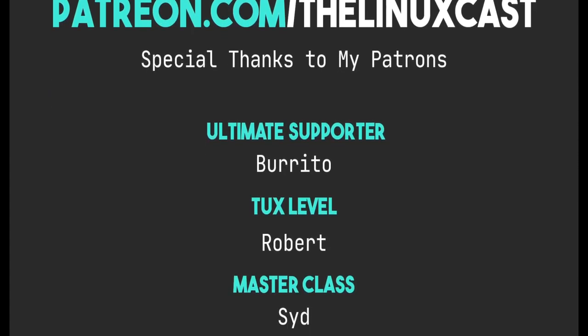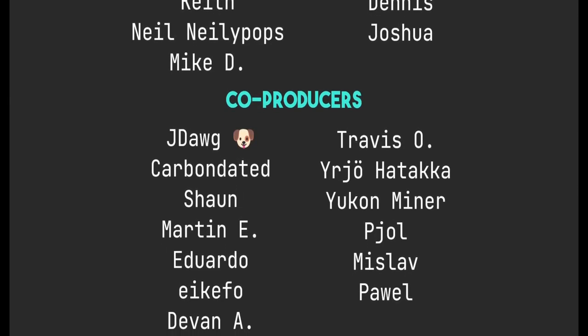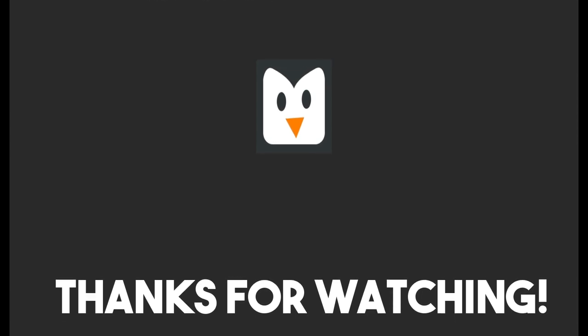That's it for this video. If you have comments on these applications or other markdown editor suggestions, leave them in the comments below. You can follow me on Twitter at The Linux Cast, or on Mastodon or Odyssey — those links are in the video description along with my other social media, the website, and the store. You can support me on Patreon at patreon.com/linuxcast. We just went over 22,000 subscribers and that's just mind-blowing — thank you so very much. I'll see you next time.